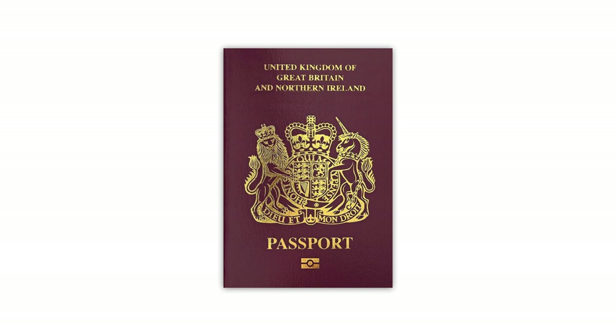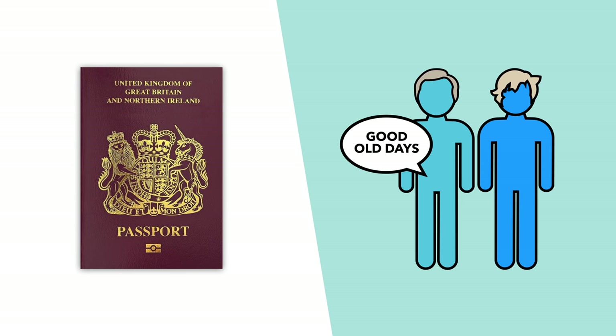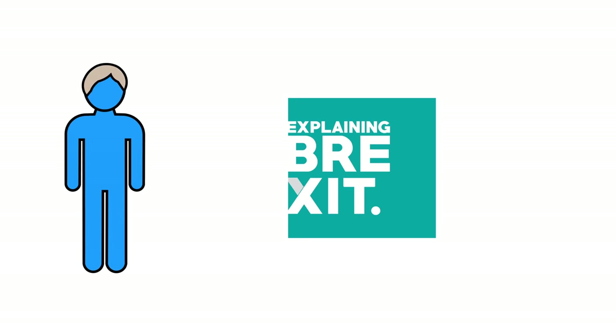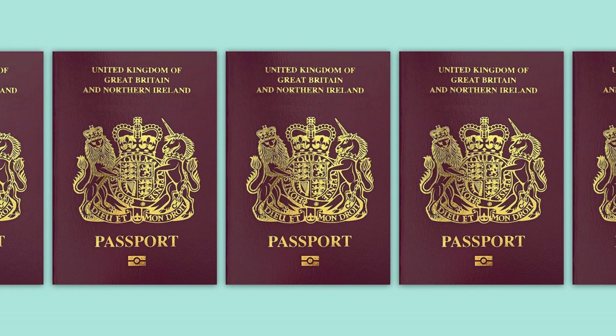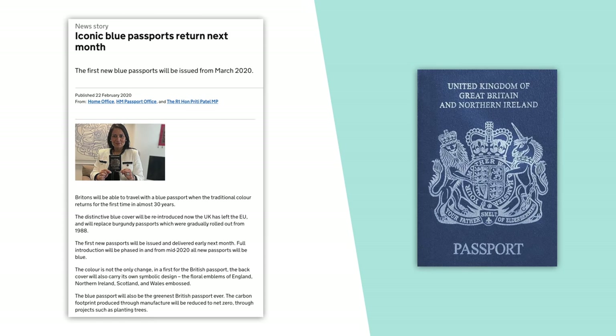Regardless of that, the burgundy design does still represent EU unity to many. So for those in favour of Brexit, changing back to the blue design harks back to the good old days. In order to mark the UK's exit, Theresa May's government announced in 2017 that the country would be going back to the blue design once the UK was officially out. Now with the old stock of burgundy passports just about used up and the UK out of the Union, the new design passports are set to begin phasing in from next month, and the government is keen to celebrate with a press release announcing the return of the iconic blue passports.